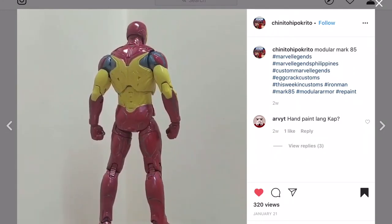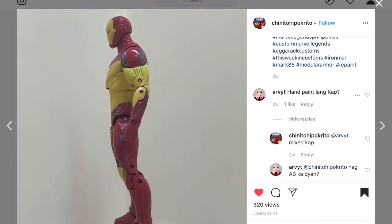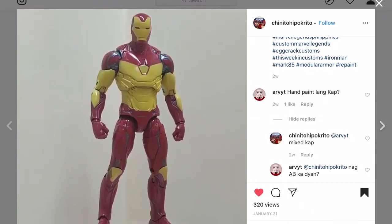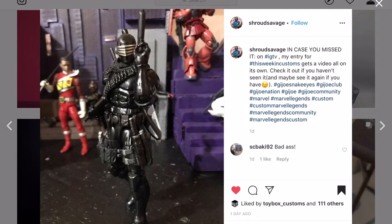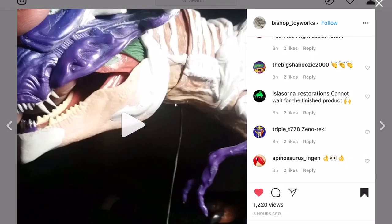Chinito Hipocrito - Modular Mark 85 right here. Very interesting paint job - he says he painted some by hand and probably some by airbrush. There you have Iron Man. Shroud Savage with his version of - Snake Eyes. I forget that name every single week.